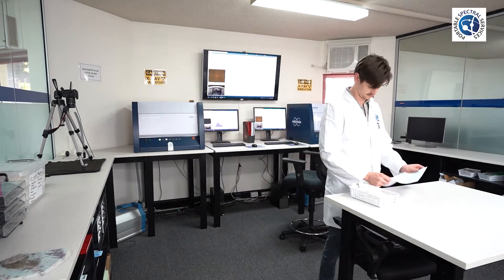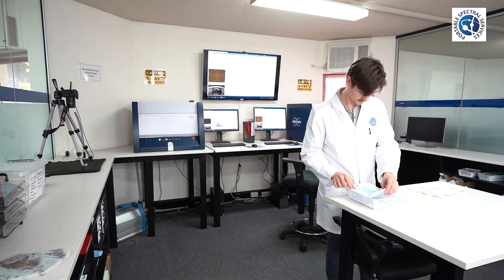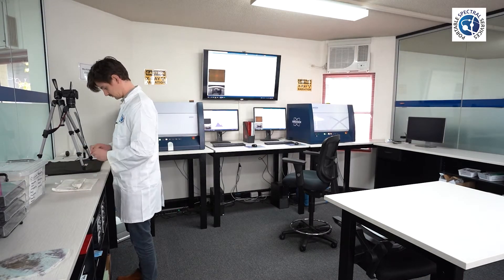Welcome back to Professor Spectrum. In today's video we are looking at Micro XRF client sample analysis offered by Portable Spectral Services. So let's jump in.